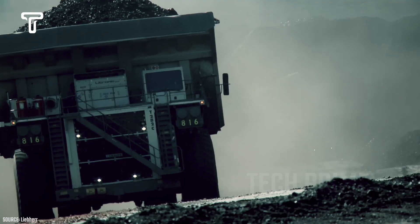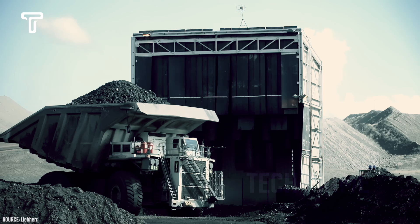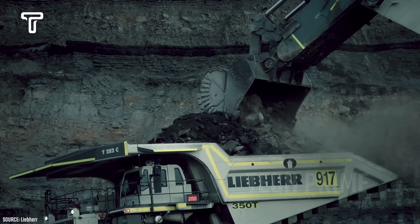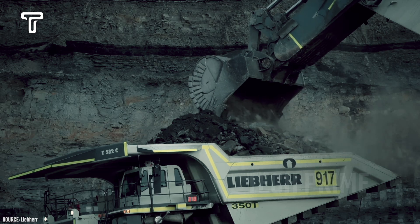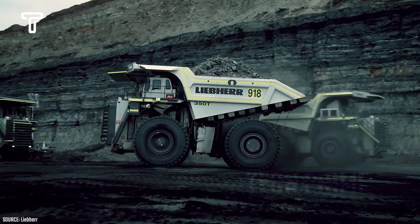Such capability is also supported by a powerful diesel engine, enabling it to transport hundreds of tons of material. Additionally, the T282C truck is reported to reach a maximum speed of 64 kilometers per hour, approximately 40 miles per hour.